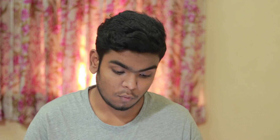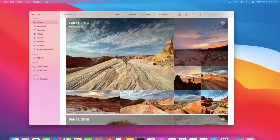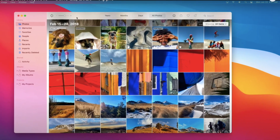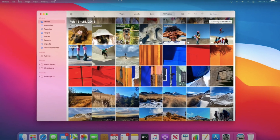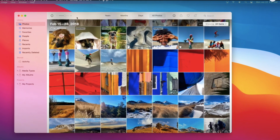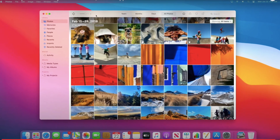Feature number four is the updated Photos app. The Photos app has been redesigned a little bit. Apple says it has gotten some new redesigns, but visually it looks similar to the old one. Apple claims it's a little better — let me know what you think in the comments.